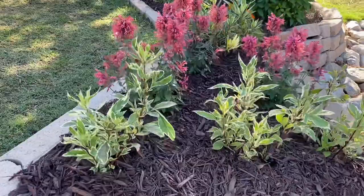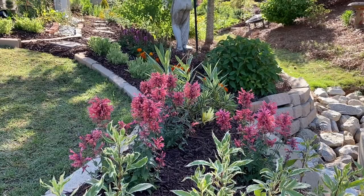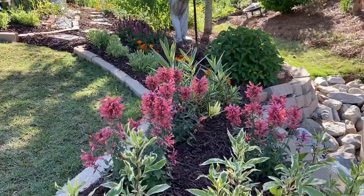Right here, these are Joe Pye Weed and the variegated leaf Joe Pye Weed. Behind it is Agastache, pink Agastache. It's commonly called Hummingbird mint. Beautiful pink on these ones.